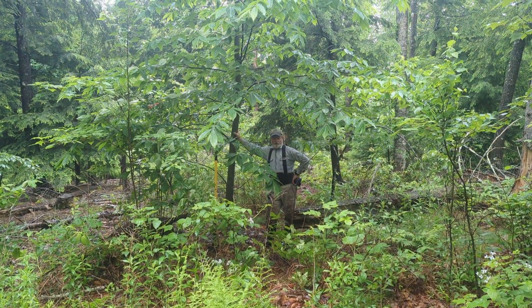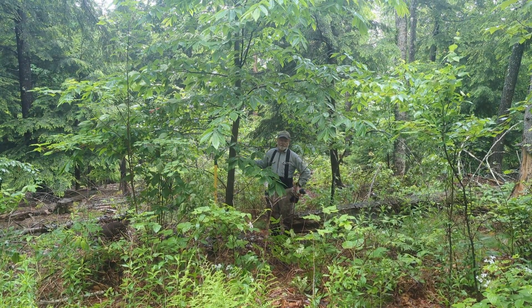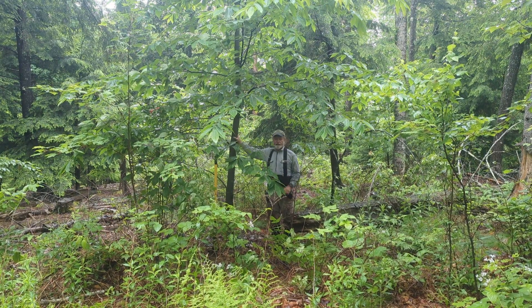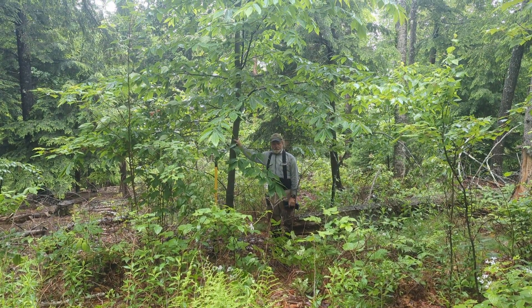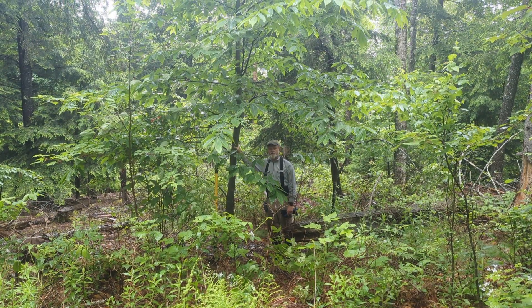Here we are again at Black's Grove. Walking out from the gap that we just talked about, we've encountered an American chestnut that we planted ten years ago, I believe. It was 2013 when we first acquired this property.